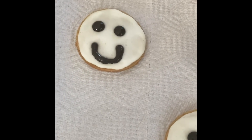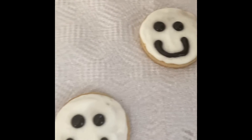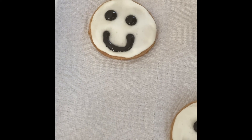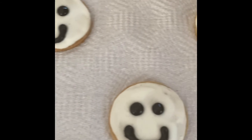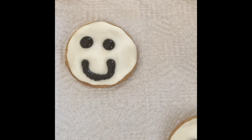These are the smiley face cookies and they're $2 a piece. It takes two to three days to make them and that's why I priced them the way I did. You can get six of them for $12 or you can get 12 of them for $24. They're quite tasty and they're quite cute too.